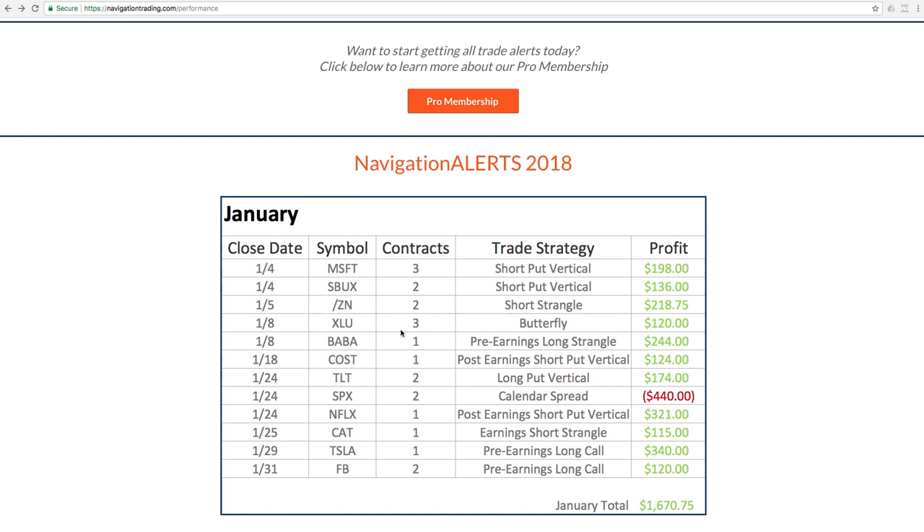Did a butterfly in XLU, booked a nice profit there. Alibaba, we did a pre-earnings long strangle and ended up booking a nice profit of $244 on that trade. Costco did a post-earnings short put vertical, a key strategy that we teach in our earnings course — booked a profit of $124. TLT did a long put vertical, booked $174.